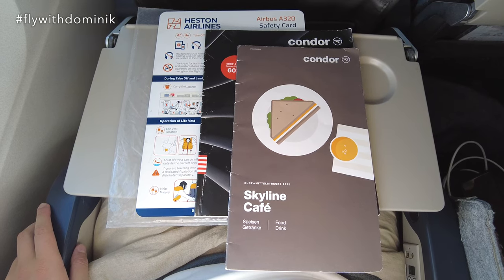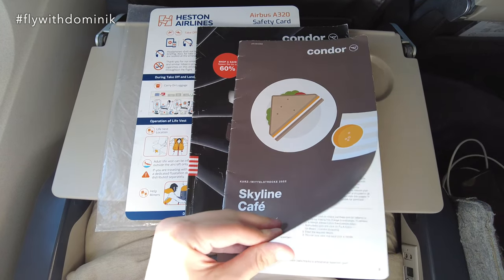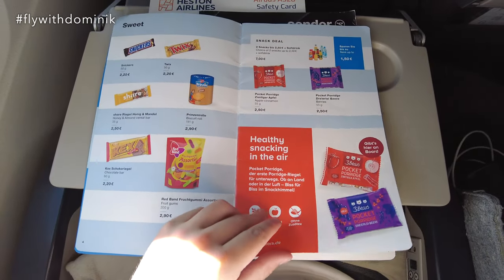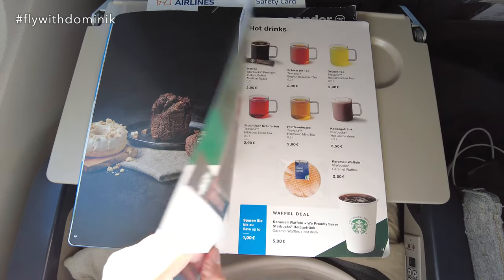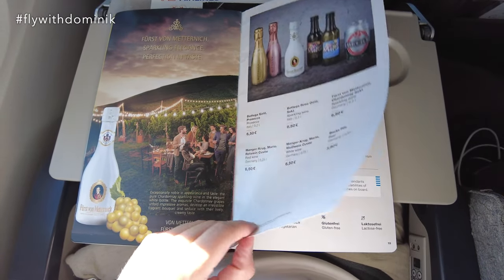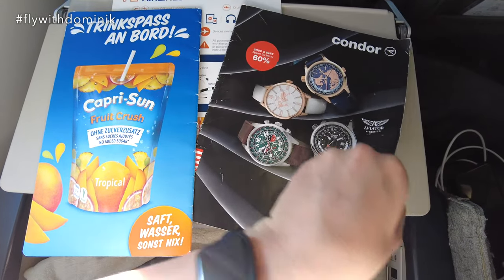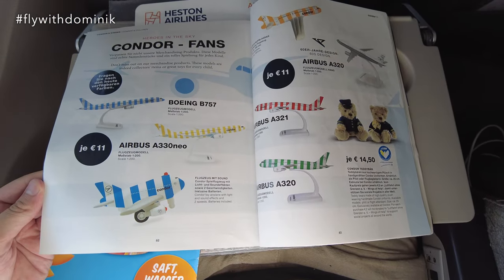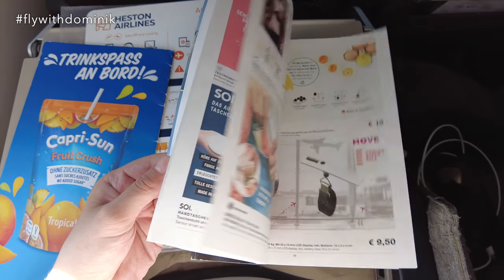As I mentioned before, Condor normally offers snacks and drinks for purchase from their onboard menu, which can be found in the seat pocket. Condor usually offers a decent variety of sweet and salty snacks and good-looking sandwiches. They also recently started selling hot drinks from Starbucks. Both soft drinks and alcoholic beverages, as well as menu deals, are offered for a decent price compared to competitor airlines. However, neither these products nor the products from the onboard shop were available on today's flight.